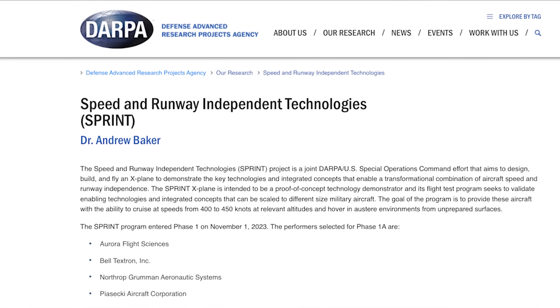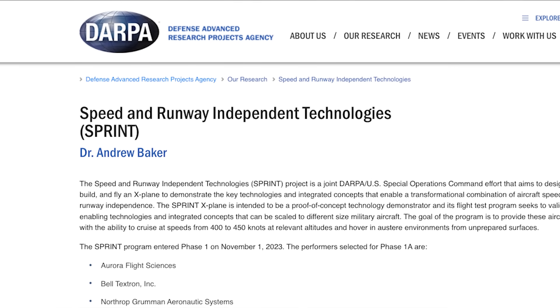SPRINT is a very forced acronym for Speed and Runway Independent Technologies.